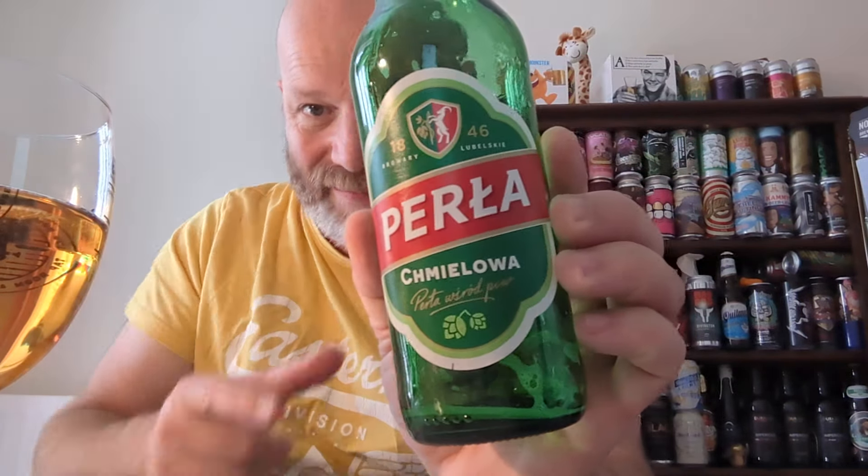The body of the beer is not thin — it's just got a nice malty, slight grainy hint to it. But overall it gets a thumbs up, boys and girls. Perla Chmielowa — thumbs up from me. That's a cracking, cracking Polish beer.